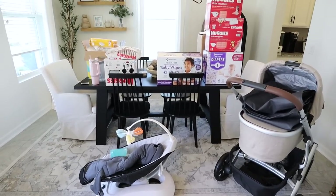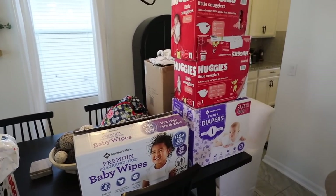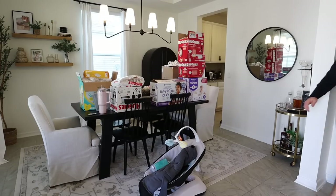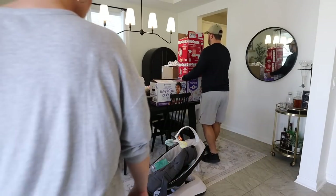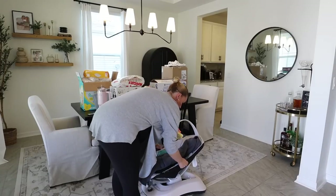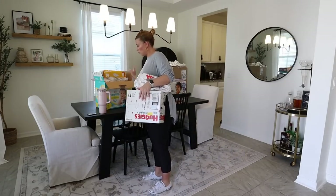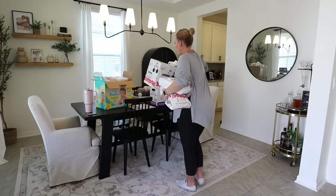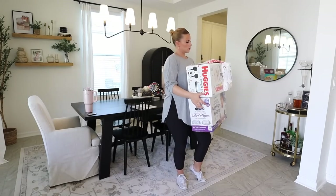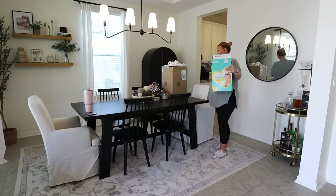Another area that quickly became a catch-all disaster area is our dining room. We have a lot of friends and friends of friends who have recently had babies and passed on items they were not able to use to us. So we've collected lots of different types of diapers and wipes, which we're really grateful to have because we don't know what's going to work for us and our baby. It truly does take a village, and we've had so many friends who have been so gracious to drop off items on our front porch. Anything that we don't use that doesn't work for us, we will definitely be passing on to anyone else who needs it.